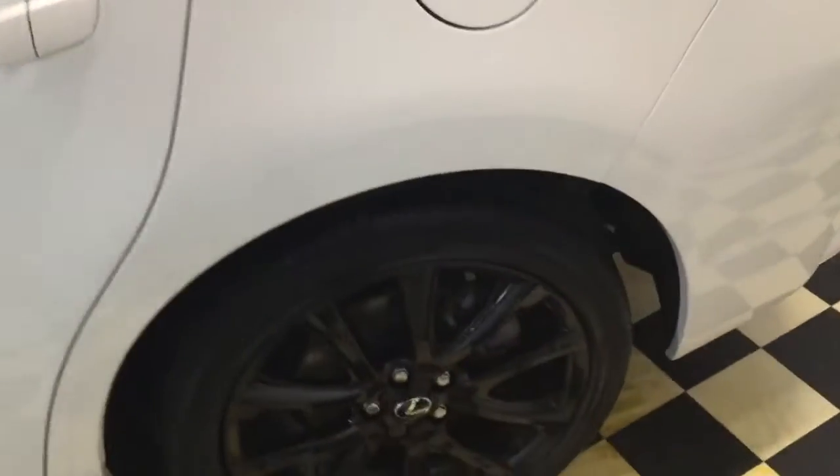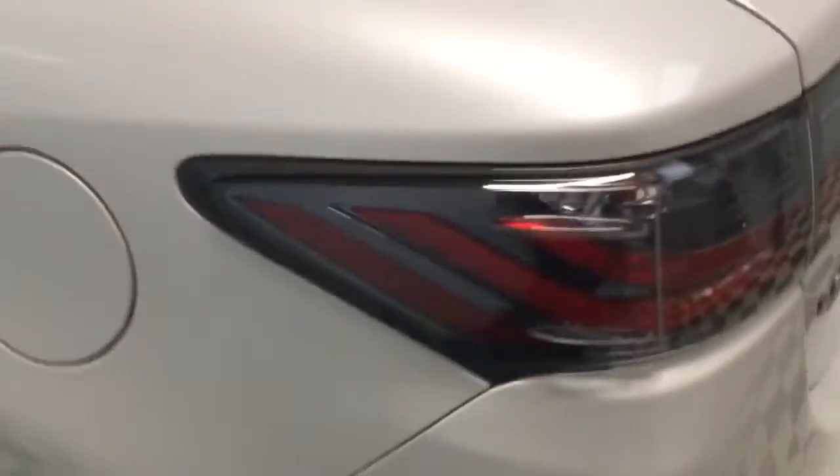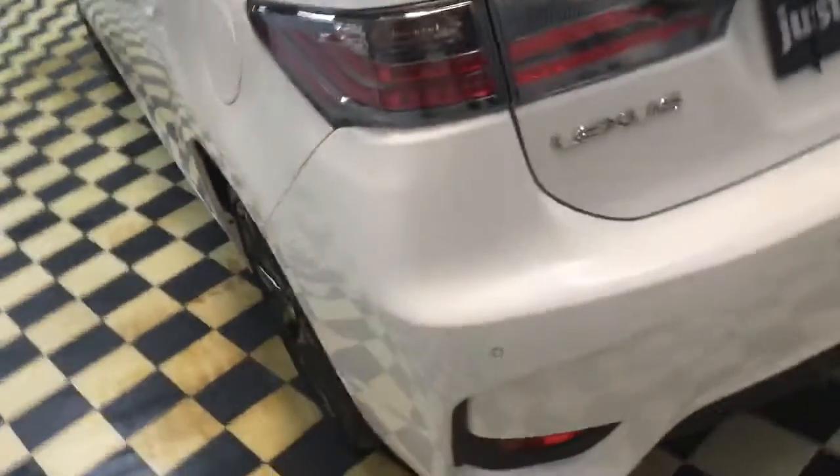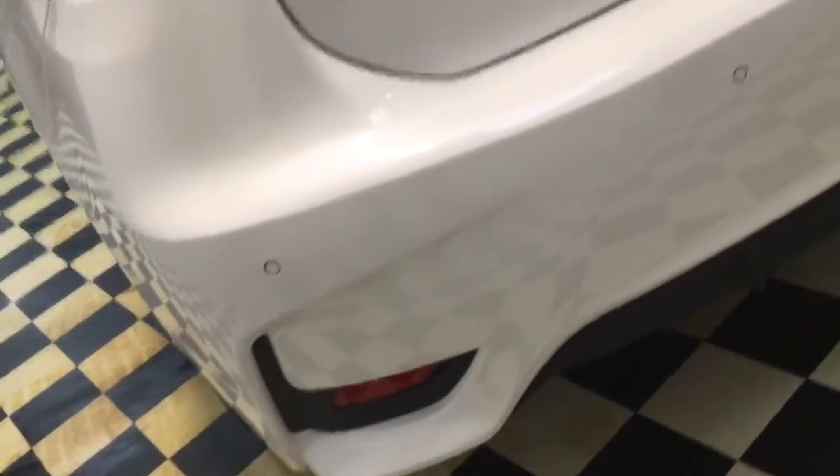Privacy glass to the rear. I won't show you each wheel because there's no marks on them — they're all good. And rear park sensors as well.